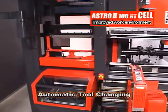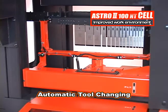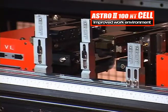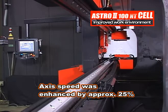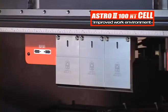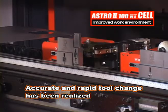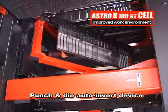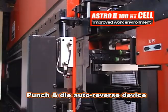A high-capacity new auto tool changer mechanism, which holds a much larger number of tools and stores more than 10 kinds of tools, contributes to significant improvement in tool setup efficiency and productivity. The enhancement of the access speed by approximately 25% has greatly shortened the tool changing time. An accurate and speedy tool change, which previously could only be done by skilled workers, can now be done automatically. In addition to a punch and die auto invert mechanism, the ASTRO-200NT cell is equipped with a punch and die auto reverse mechanism that reverses the punch and die positions by 180 degrees, allowing more flexible production with minimum setup.